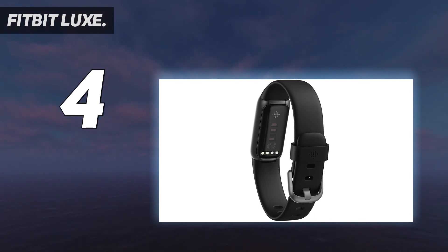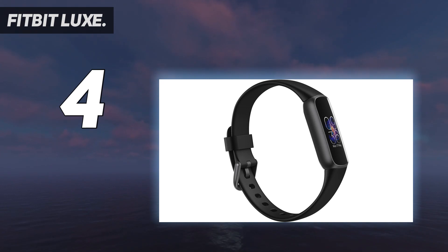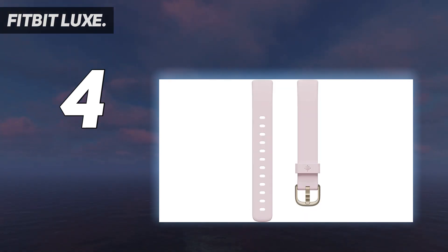In our tests, the heart rate tracking was particularly impressive, rivaling that of a high-end running watch for high-intensity gym sessions. Plus, we found the touch interface smooth and responsive. The more you wear your Fitbit, the more you'll get from it as it builds up a more complete picture of your health, lifestyle, and habits. And the Luxe is one that you won't want to take off.